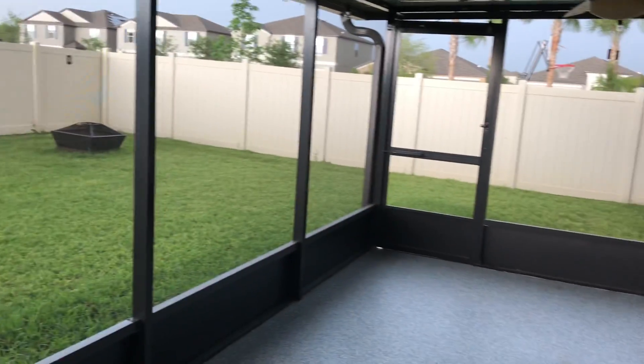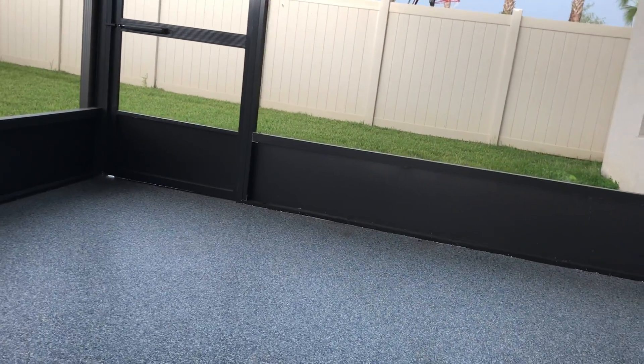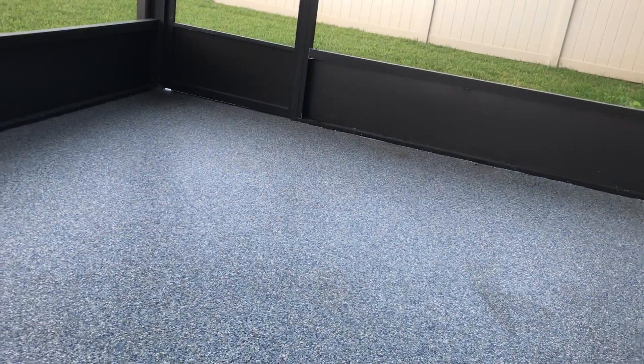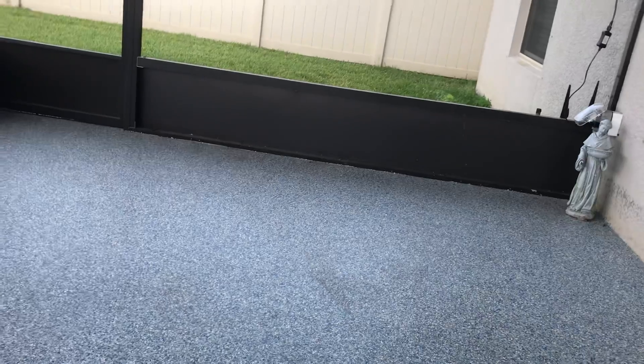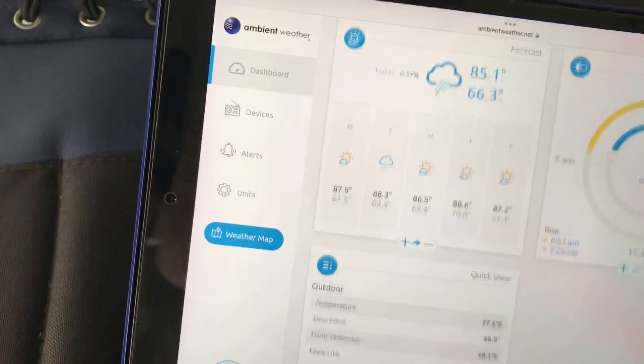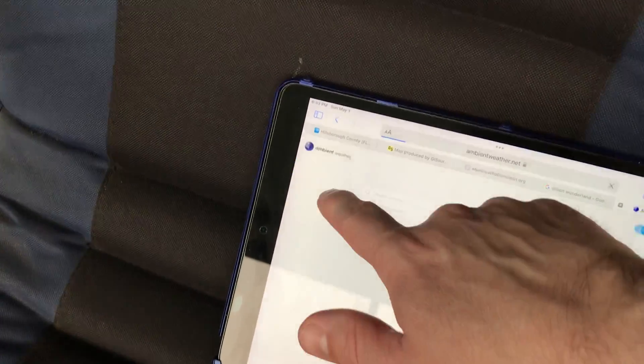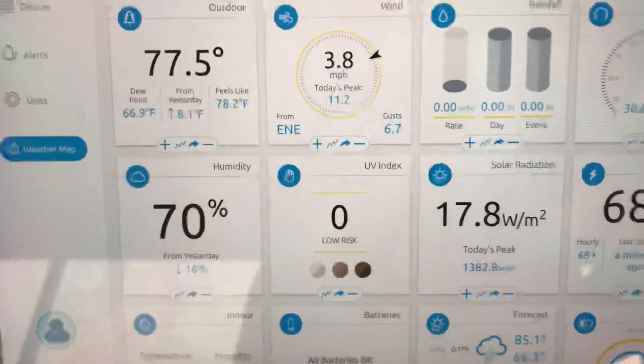I rode my motorcycle this morning to Mass. This tin roof on my screen room here makes it sound like it's raining harder than it is. I mean, it's coming down, but it's not quite like it sounds. I can show you the display on my iPad here.